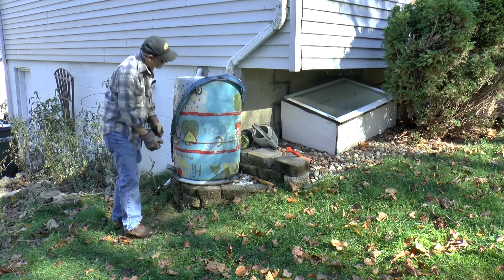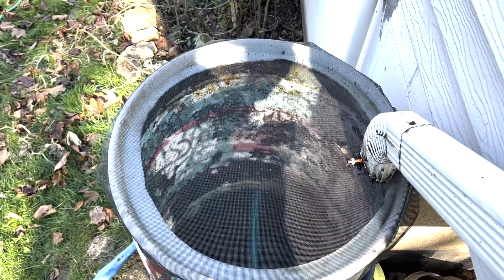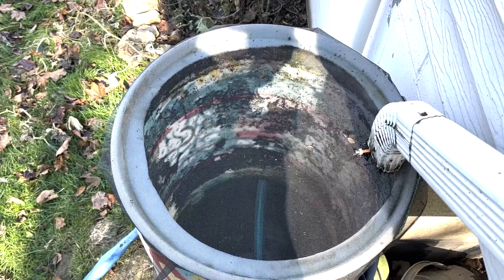In the spring we'll reverse the process. One thing I want to do this spring is take a hose to it and clean it out, because it's kind of nasty inside. That's it — real simple.